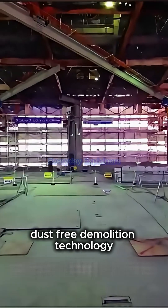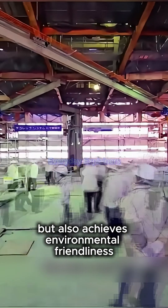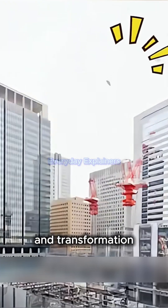This dust-free demolition technology not only greatly improves the demolition efficiency, but also achieves environmental friendliness and provides a new solution for urban renewal and transformation.